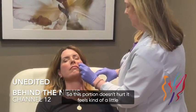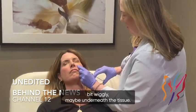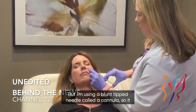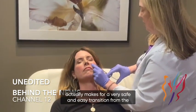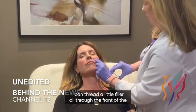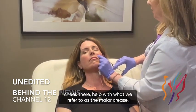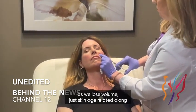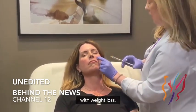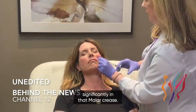This portion doesn't hurt — it feels kind of wiggly underneath the tissue. I'm using a blunt-tip needle called a cannula, so it actually makes for a very safe and easy transition from the tear trough to the cheek. I can thread a little filler all through the front of the cheek there, helping with what we refer to as the malar crease. As we lose volume with skin aging and weight loss, that can show up in the front of the face pretty significantly.